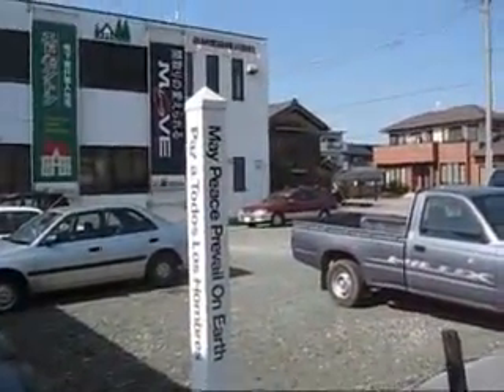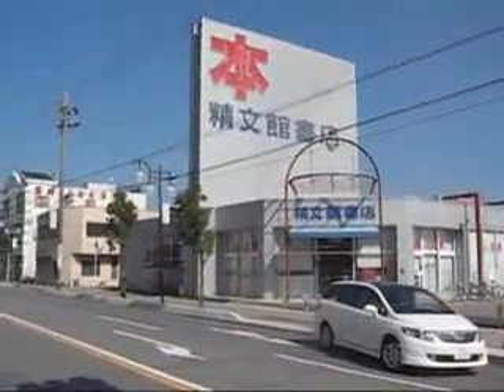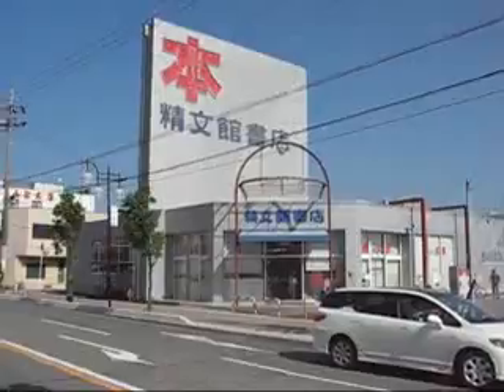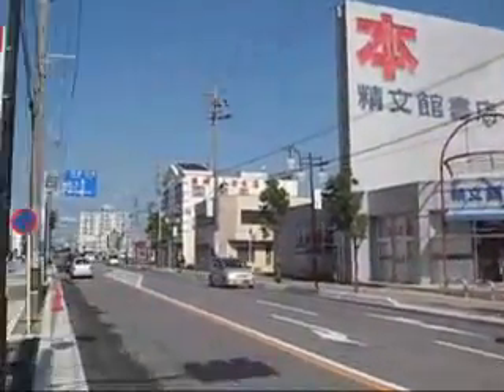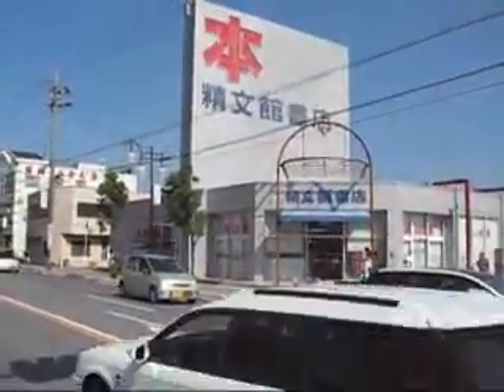Hope you can hear me. Next place now — again, this is a big bookshop. You can see up there, that is the kanji for book. It's packed with people just reading magazines. Anyway, a bit of a boring one again, off we go.